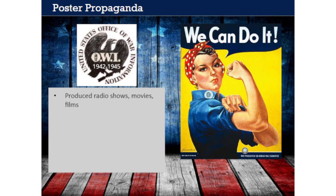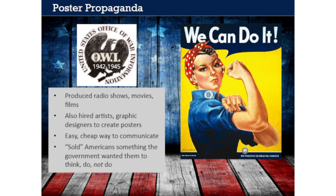The OWI produced radio shows, movies, and documentary films designed to shape the public's perception of the war. It also hired artists and graphic designers to create posters. Poster art was one of the easiest and cheapest ways for the government to communicate its messages to the public. The posters were ubiquitous during the war years—people saw them displayed everywhere they went: at the bus stop, at the post office, in the grocery store. The best propaganda posters conveyed powerful messages simply with bold images, colors, and words. Each one sold the American people something that the government wanted them to think, do, or not do.